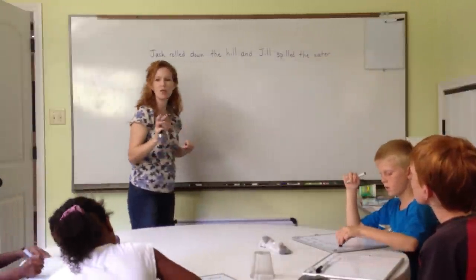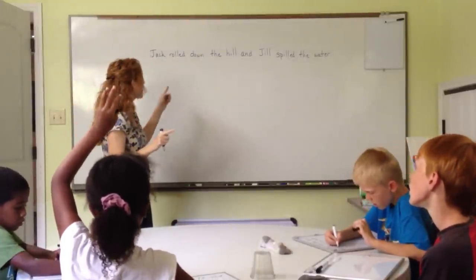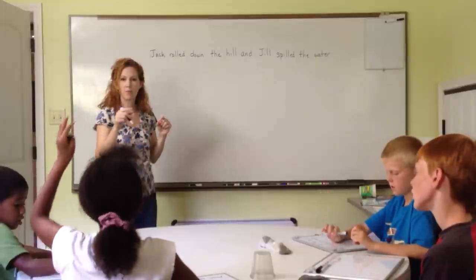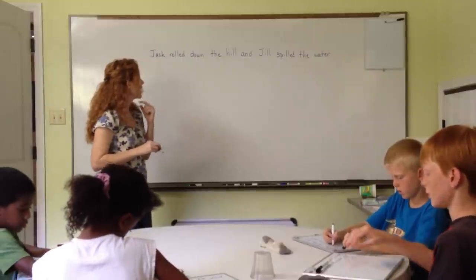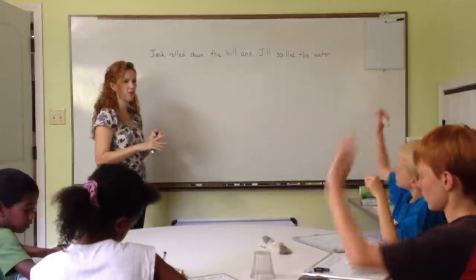What else do we need to check? Does it make complete sense? Jack rolled down the hill and Jill spilled the water — does that make complete sense? Does it have a subject and a verb? We'll check that and make sure. Who would like to start us off to find our subject and our verb? Callie, can you start us off?